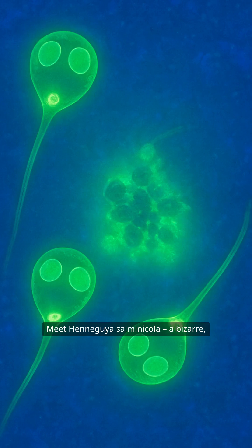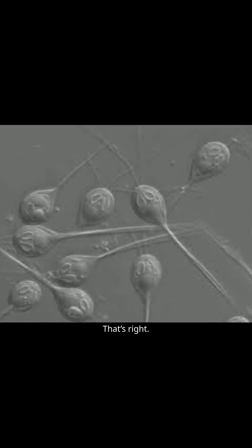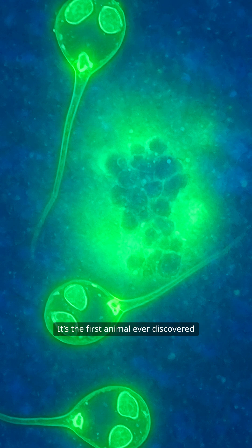Meet Henneguya salminicola, a bizarre microscopic parasite living inside salmon. But here's the catch — it doesn't breathe. Scientists were stunned to find that this tiny creature doesn't need oxygen to survive. It's the first animal ever discovered to live completely without oxygen.